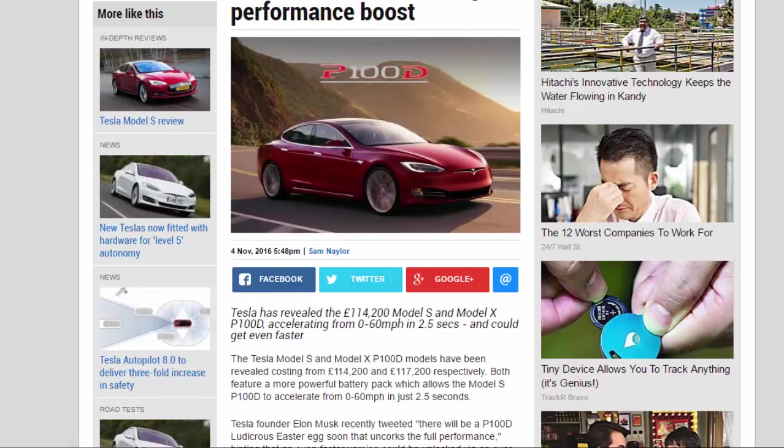The Tesla Model S and Model X P100D models have been revealed, costing from £114,200 and £117,200 respectively. Both feature a more powerful battery pack which allows the Model X P100D to accelerate from 0 to 60 mph in just 2.5 seconds.